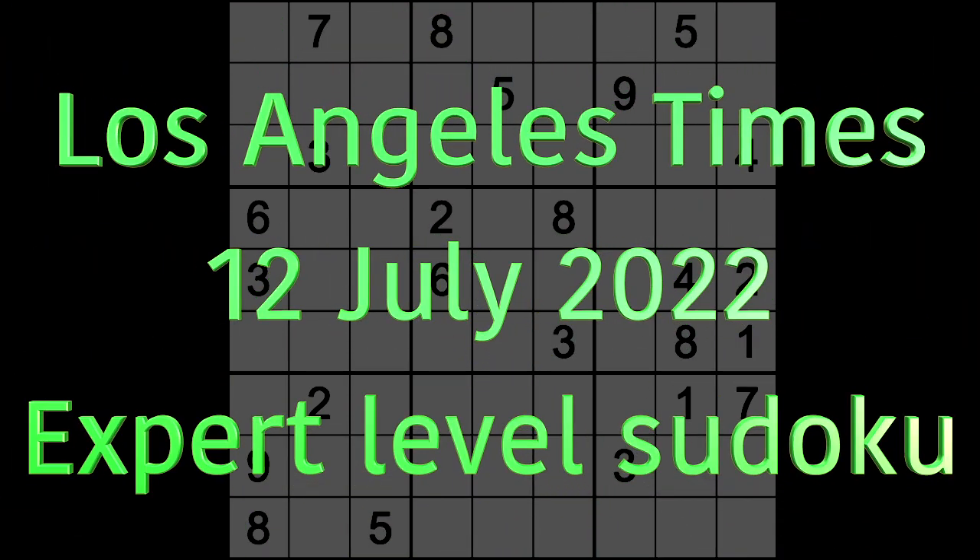Hello fellow Sudokans and welcome to Zen and the Art of the Guardian Sudoku Puzzle. It's Tuesday the 12th of July 2022. It's evening here in Bangkok, but we don't have to worry too much because tomorrow is a Buddhist holiday here, so I don't have to do any online stuff — that's nice.